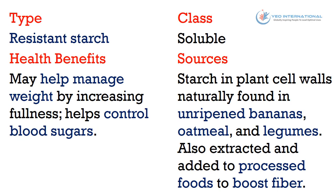The eighth type of fiber is resistant starch. It belongs to the soluble class of fiber. Health benefits: it may help manage weight by increasing fullness and helps control blood sugars. Sources: starch found in plant cell walls, naturally found in unripened bananas, oatmeal, and legumes, also extracted and added to processed foods to boost fiber.